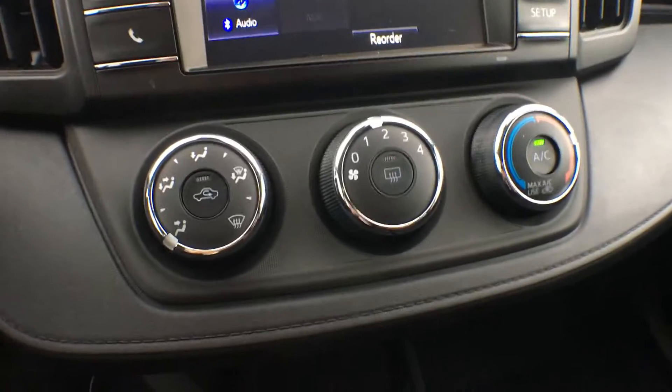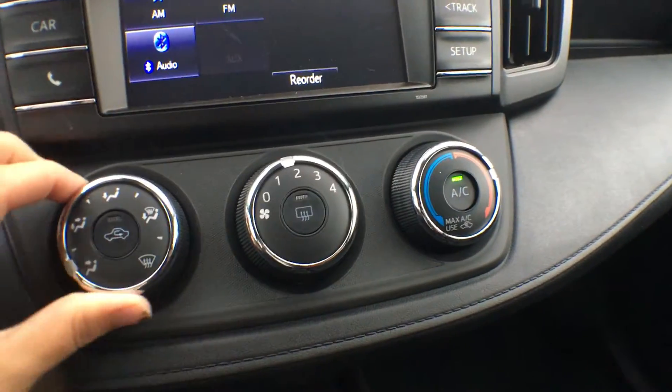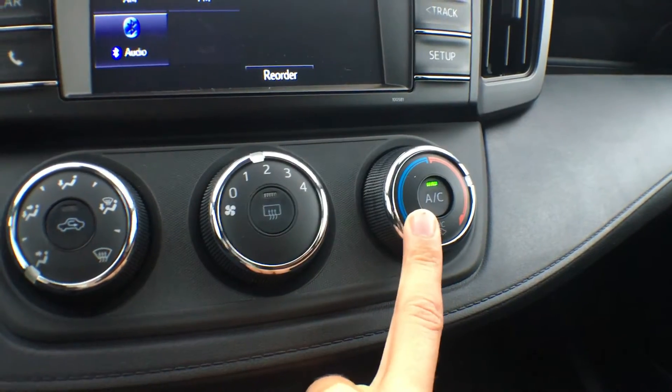This is our air control across here. Very simple to use — just big dials that you can change for your directional, your fan, or your temperature.